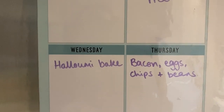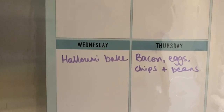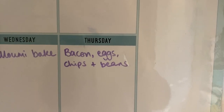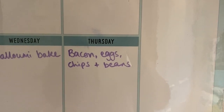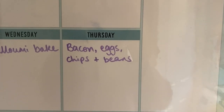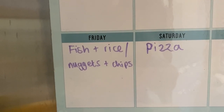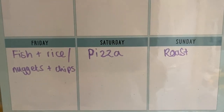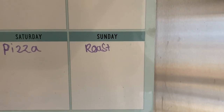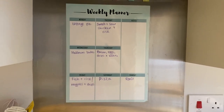There's a sweet chili sauce that tastes really nice with the halloumi bake. Thursday: bacon, eggs, chips and beans — I've had bacon in since last week and still have a pack left. Friday: me and Dan will have fish and rice while the kids have nuggets and chips. Saturday: pizza night. Sunday: a roast at lunchtime, because Sunday is Halloween and the kids will be going trick-or-treating in the evening.